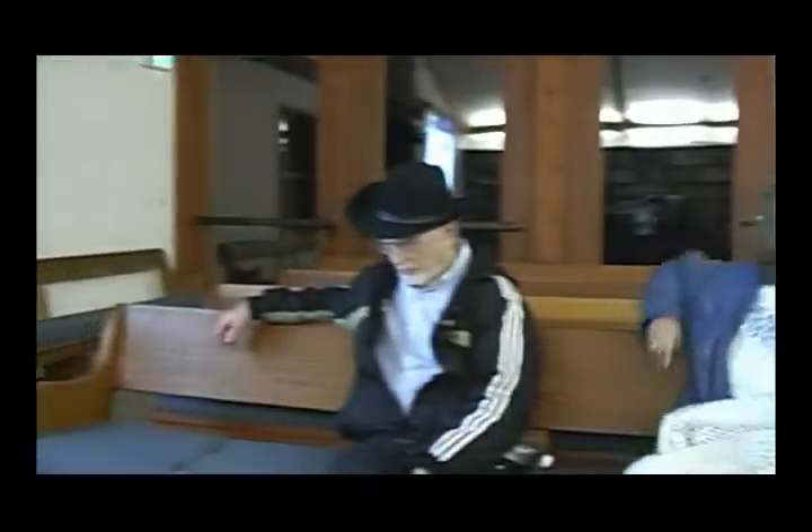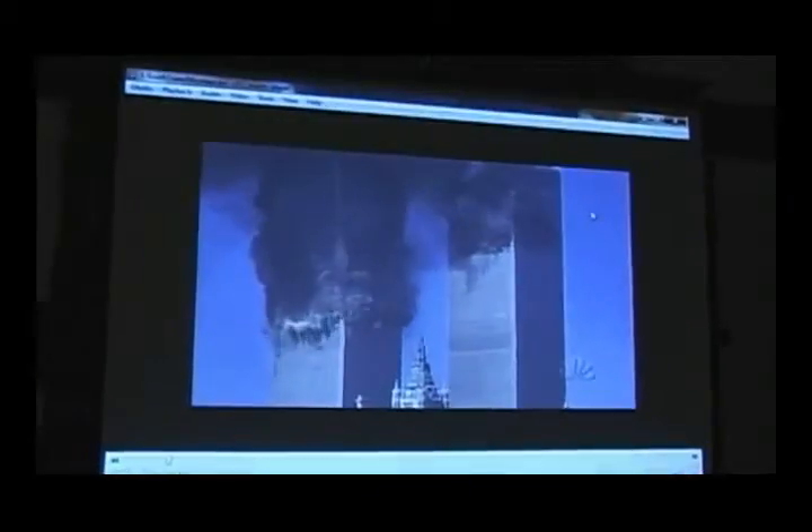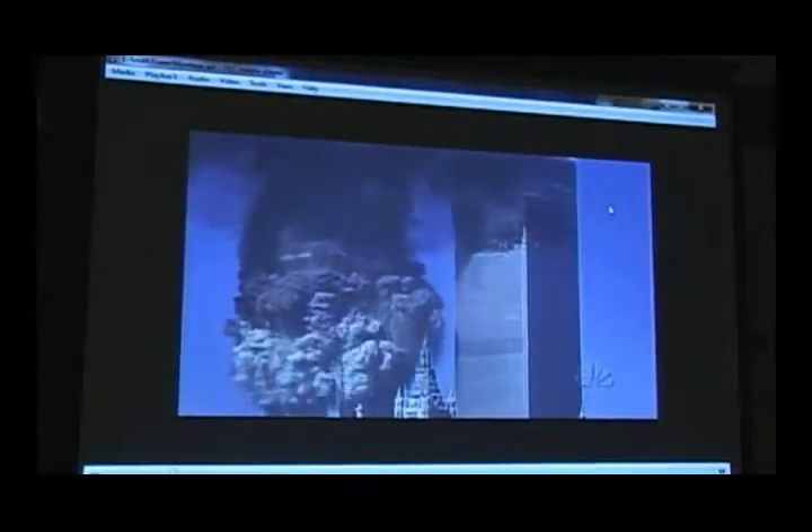We're going to be talking about the North Tower, the South Tower, and Building 7. Here is a video about the South Tower, which is the second tower hit but the first one that came down. Notice it sort of tips over as it comes down — the top part tips over — and yet the rest of the building came down anyway.